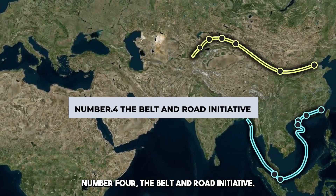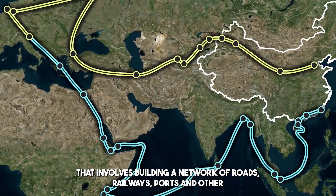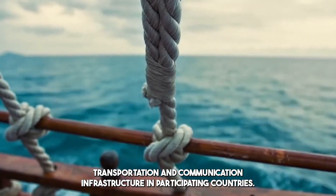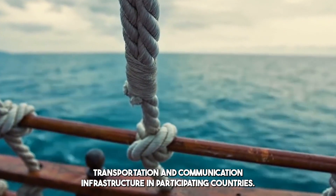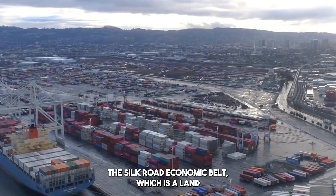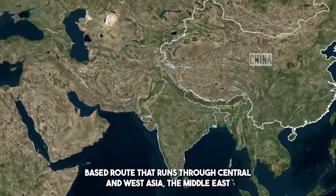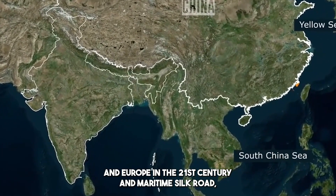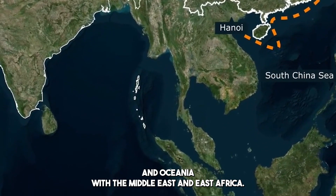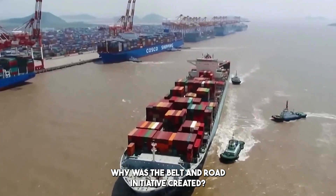Number 4: The Belt and Road Initiative. The Belt and Road Initiative is a massive infrastructure project involving the construction of a network of roads, railways, ports, and other transportation and communication infrastructure in participating countries. The project is made up of two main components: the Silk Road Economic Belt, a land-based route through Central and West Asia, the Middle East, and Europe; and the 21st Century Maritime Silk Road, a sea-based route connecting Southeast Asia, East Asia, and Oceania with the Middle East and East Africa.